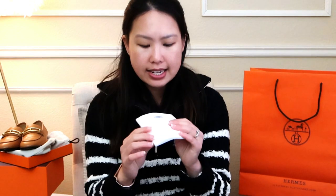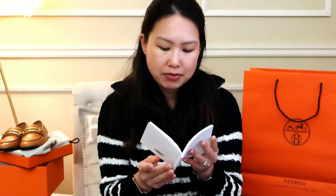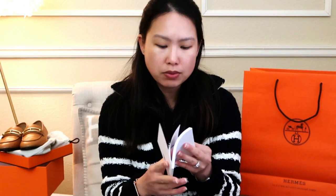One more thing — when you buy a watch from Hermès, you get this international guarantee booklet, and it is stamped in the back so that if there are any issues you can always bring it back with the model information. I didn't realize that before — this is my first watch purchase. Let me know if you've ever gotten one of these with fine jewelry as well, because that would be interesting to know.